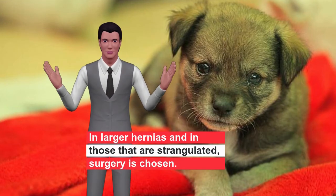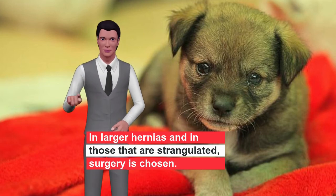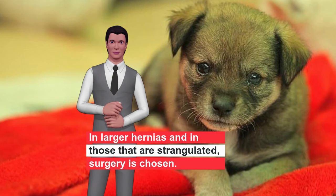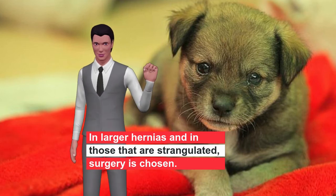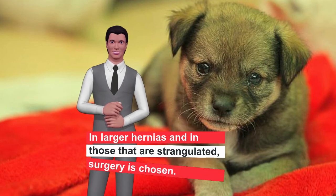Surgery is a simple intervention in which the surgeon will reintroduce the tissues of the intestine and fat and close the wound so that it heals properly. So if you notice a small bulge in your puppy, it is better to go to the veterinarian to evaluate if it will close with the passage of months or if it requires an emergency operation.